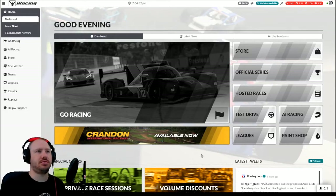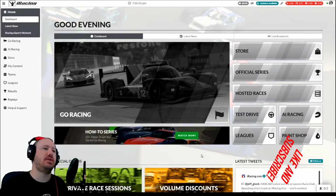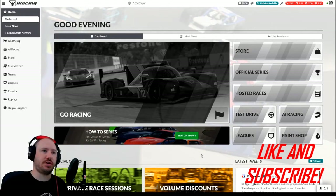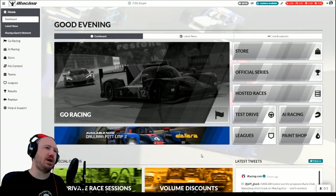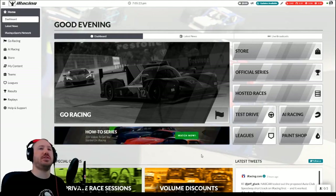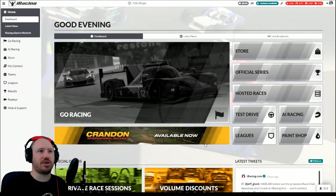Recently iRacing changed their user interface. A lot of people have been using the website interface, the membership website, and the user interface has been in beta for quite a while. I've been using it as the beta for ages, to the point where I forgot it was still in beta. But apparently there were still a lot of people unwilling to loosen their grip on the old ways, and after the recent update, they were greeted with this new interface.